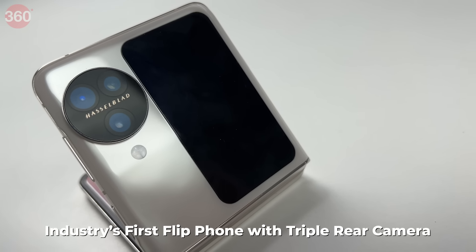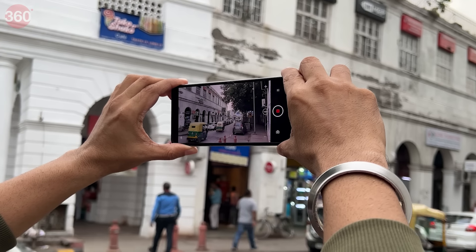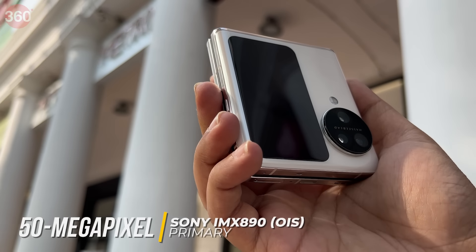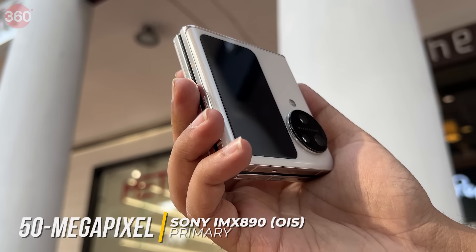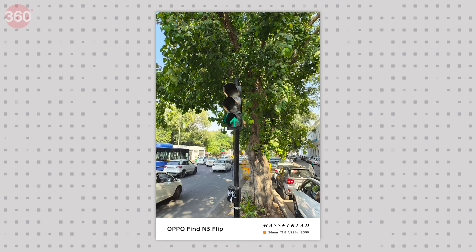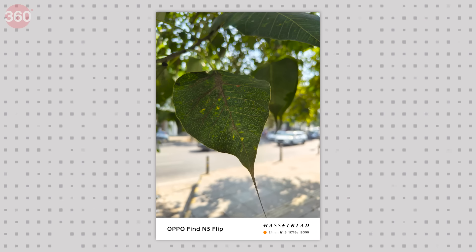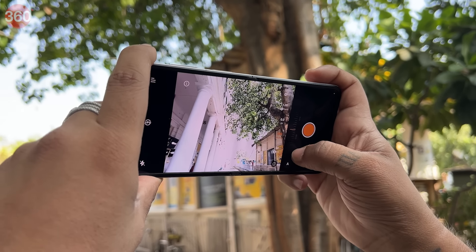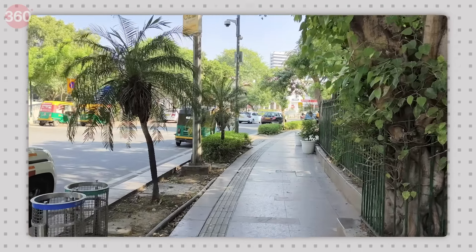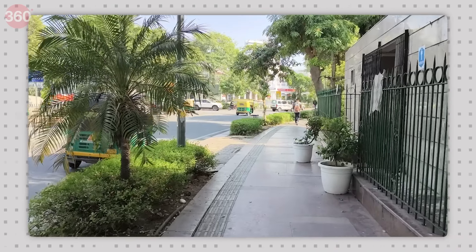The OPPO Find N3 Flip is the industry's first flip phone with a triple rear camera setup. OPPO has partnered with Hasselblad to provide the best shooting experience on a foldable smartphone to date. The three-camera setup on the rear includes a 50-megapixel primary camera using the Sony IMX 890 flagship sensor with optical image stabilization. The images from the main camera are stunning, handling sharp details very well and maintaining a good balance between shadows and highlights. The Hasselblad Pro mode works flawlessly, giving control over shutter speed to ISO, and the camera can shoot 4K at 30fps with great detail.